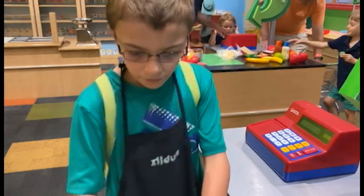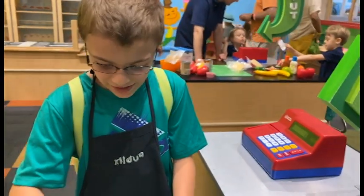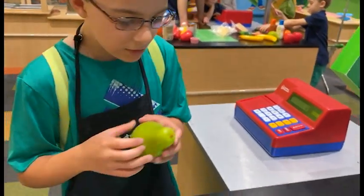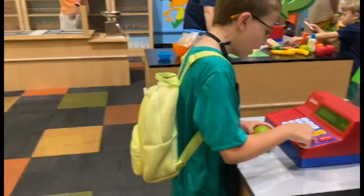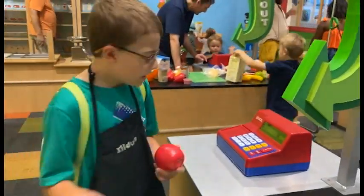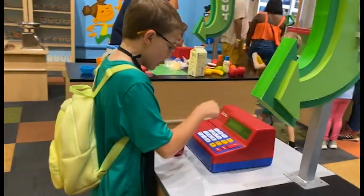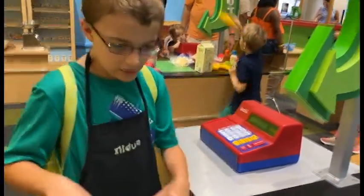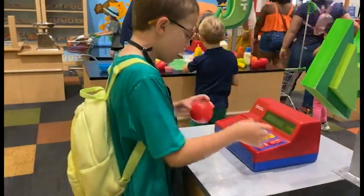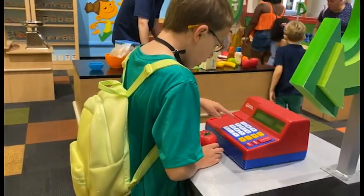All right, here's the money I owe you, sir. Hey, I need to check out the other ones. Oh, I'm sorry, I thought we were done. Pear costs $10.00. And apple costs $71.00. And tomato costs $1.00.